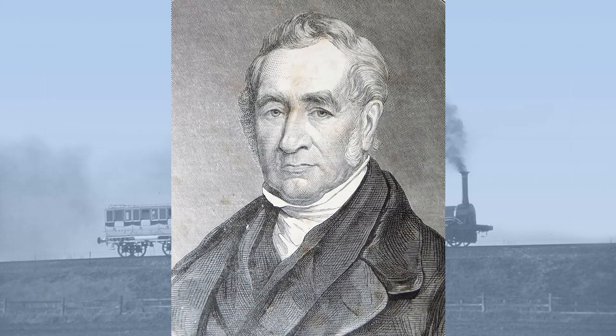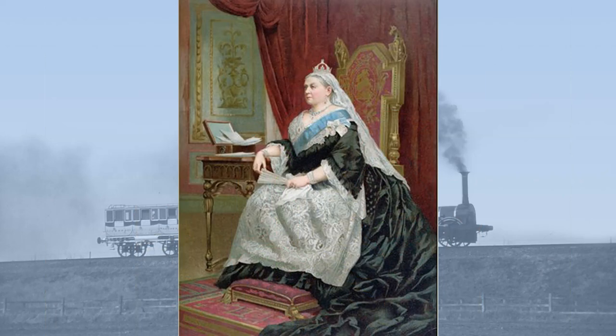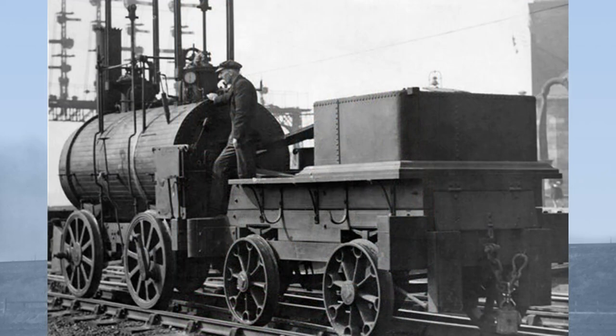Such a long working life is a testament to the robustness and general applicability of George Stevenson's early locomotive designs. That a locomotive designed during the reign of King George III was still at work during the reign of Queen Victoria, and is still in remarkably good condition, demonstrates the skill of those who built and maintained her, and Stevenson's excellent original design.